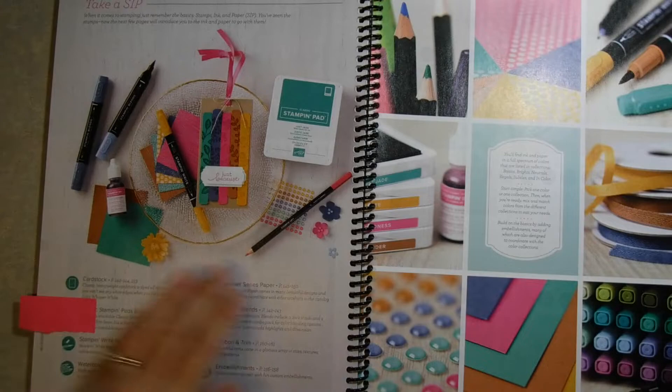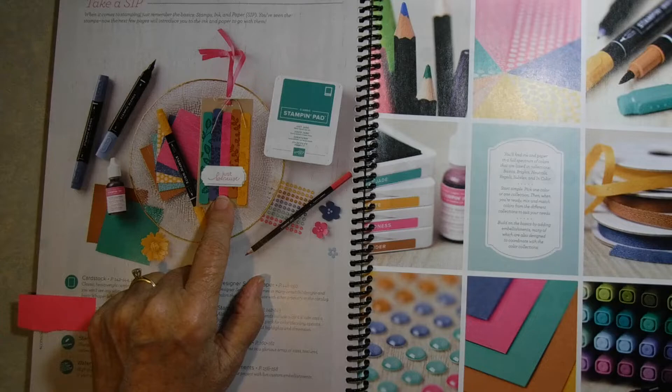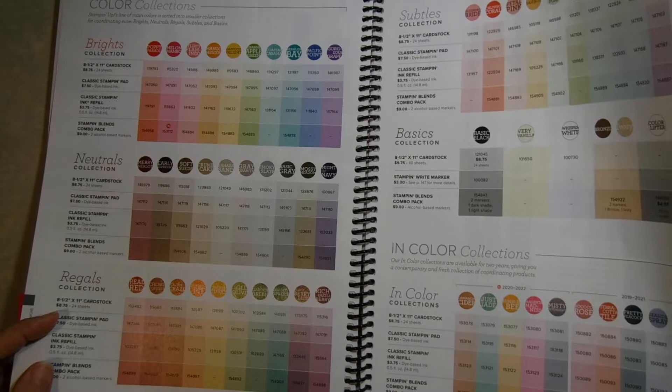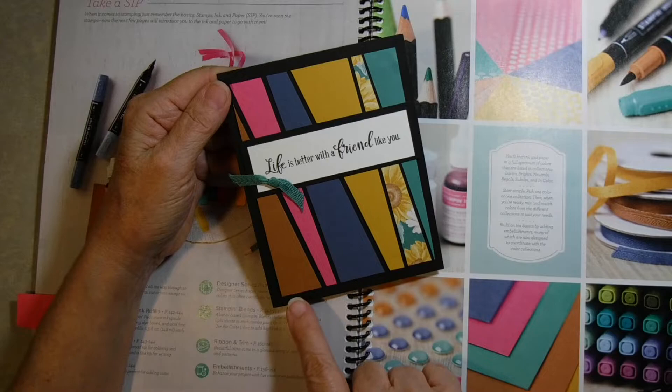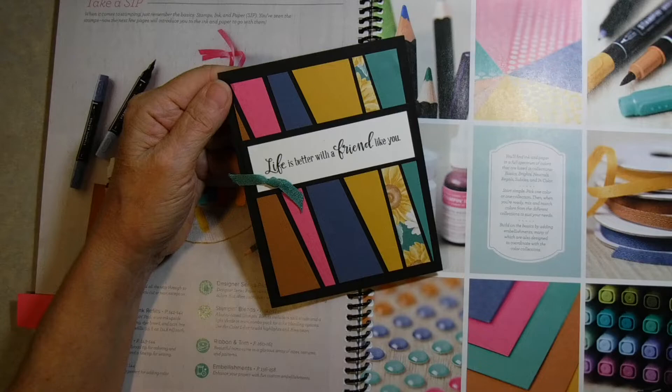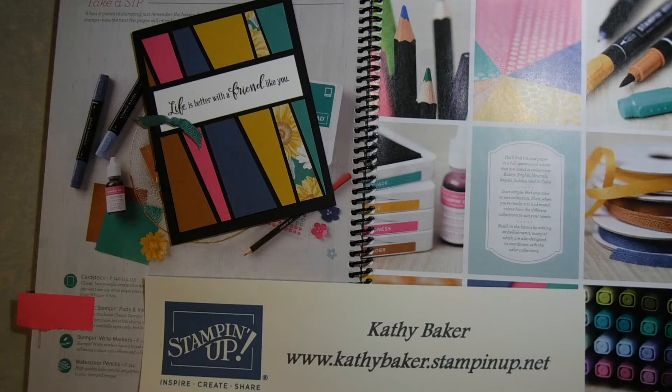Just one more thing I wanted to show you — the new in-colors. So pretty. Just Jade, the yellow is called Bumblebee, the brownish one is called Cinnamon Cider, Magenta Madness, and then the blue is called Misty Moonlight. I saw a card made using all of these in-colors with the scrappy strip technique. I just wanted to share these highlights with you from the new catalog. Let me know if you need a catalog or want to place an order — you can go to my website. I hope you've enjoyed this video with the highlights of the new Stampin' Up! Annual Catalog.